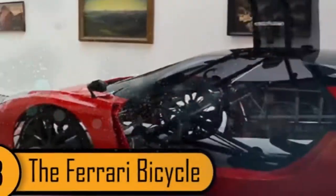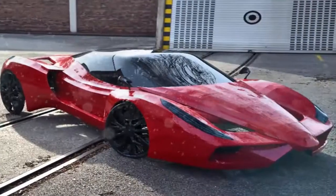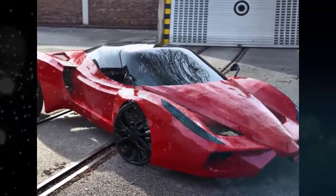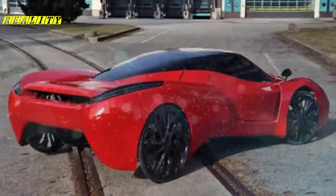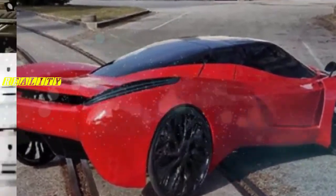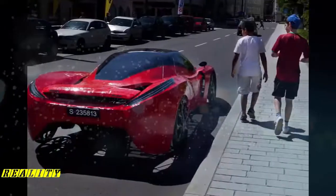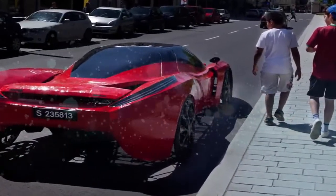Number 8, the Ferrari Bicycle. This bike may look like a sports car, but it's actually a quad bicycle with an amazing exterior. It was built in 2012 and it can be ridden by one or two riders. It runs on human power alone. The coolest thing about this bike is the built-in butterfly mechanism that allows the door to open upwards rather than out. It's pretty amazing and likely a very expensive bike.